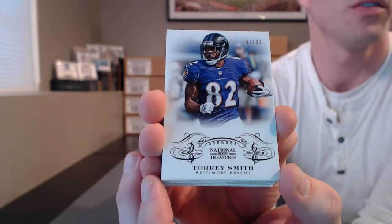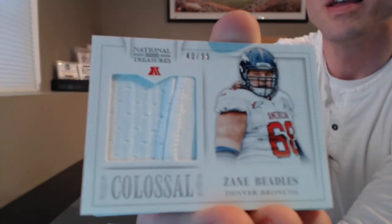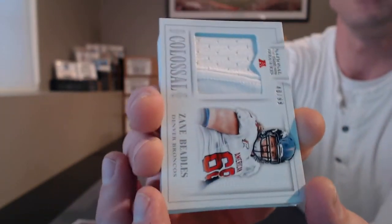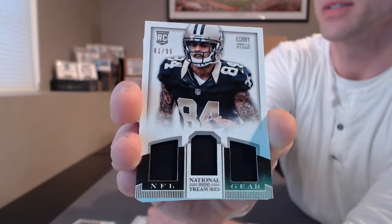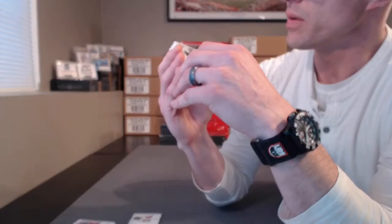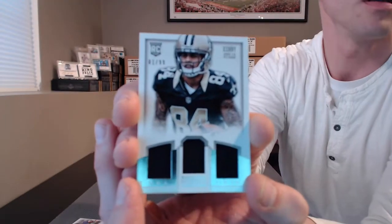First card is Torrey Smith to 99 for the Ravens. First hit. Pretty nice — Zane Beatles for the Broncos. Not that thick for the laces. One out of 99 triple relic Kenny Stills for the Saints. Saints is County 5000. The Broncos was Jerry B. 50. Going up and down on this thick one. That's 81 out of 99, not 1. Nice though.